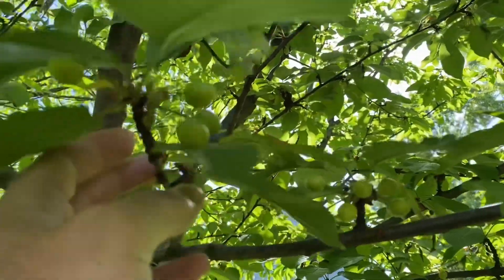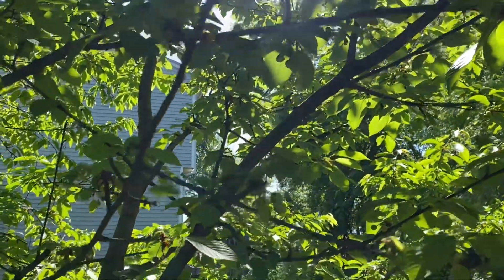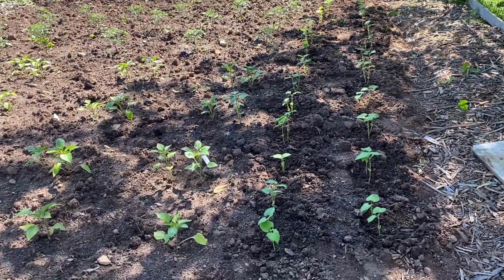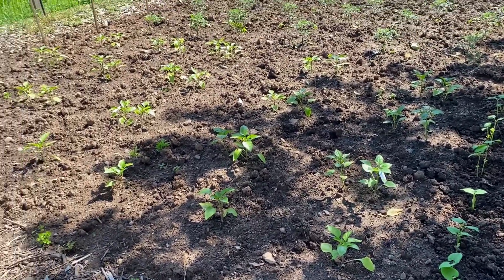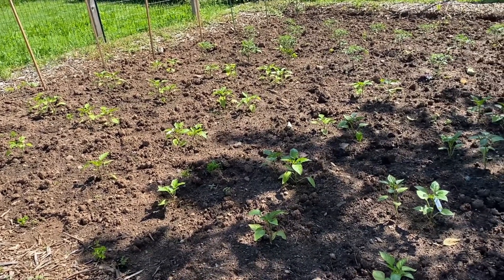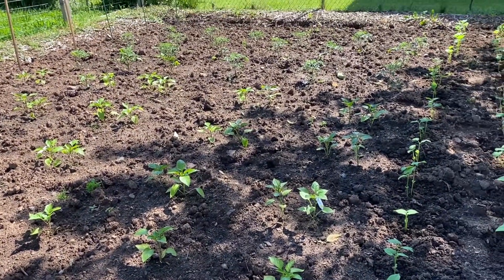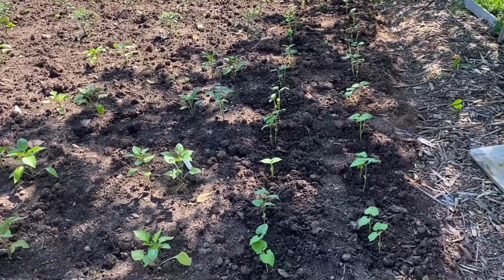There's a lot of tomatoes in the middle. Lots of tomatoes and peppers this year, and beans too.